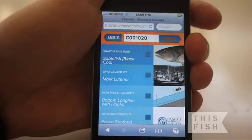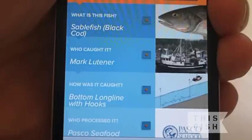Voila! Everything you need to know about your seafood in the palm of your hand: the type of fish, the fishermen who caught it, how it was caught, and who processed it.